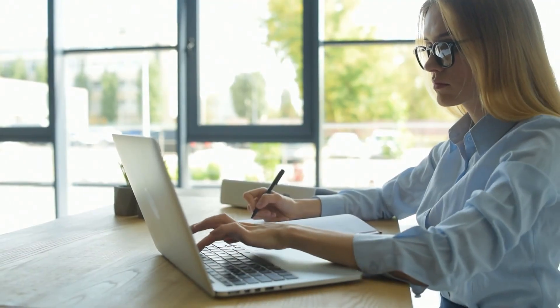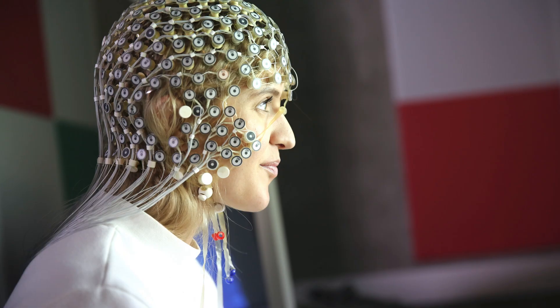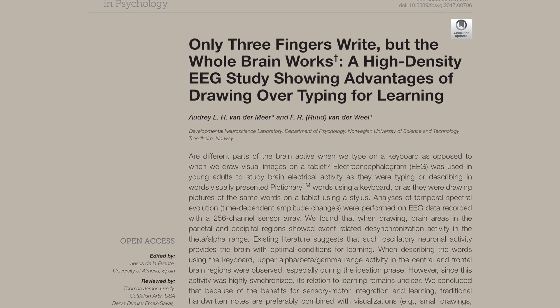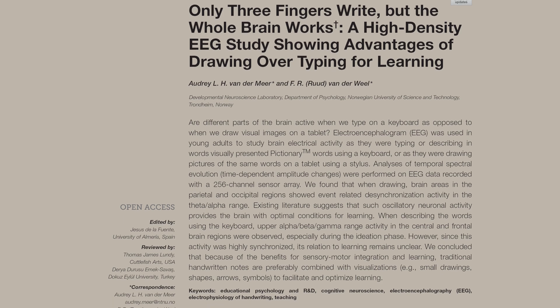A fascinating research article from the University of Norway in 2017 asked this question: are different parts of the brain active when we type on a keyboard as opposed to when we draw visual images on a tablet? The study was conducted by a husband and wife team, Professors Audrey van der Meer and Ruud van der Weel, some very accomplished professors of psychology and neuroscience. Their study was called 'Only Three Fingers Right But The Whole Brain Works.'